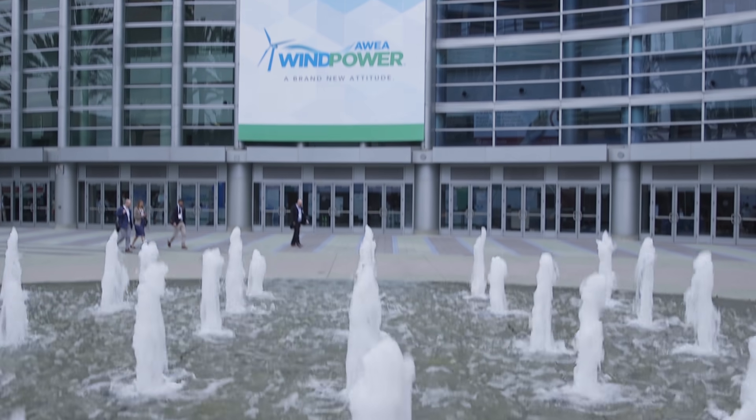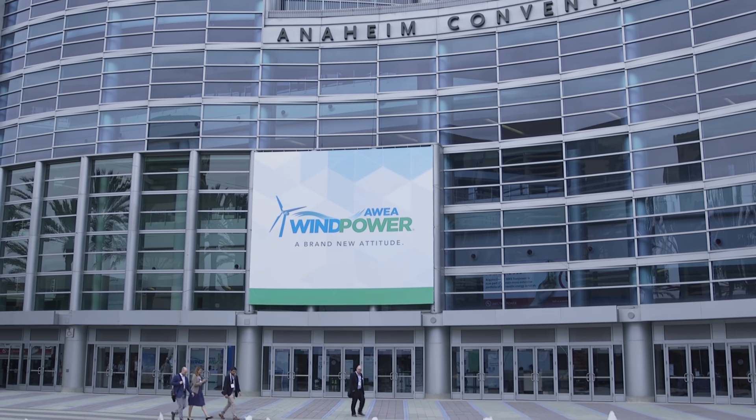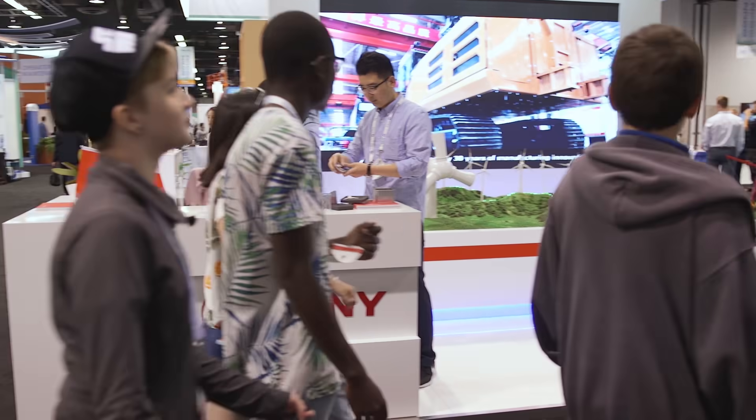Top state-level performers are invited to the National Kid Wind Challenge, typically held at the American Wind Energy Association's annual Wind Power Conference. This is one of the largest wind power conferences in the world.